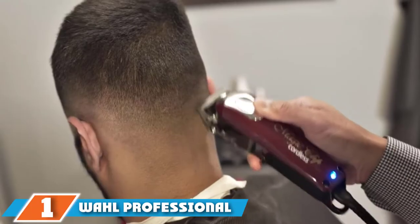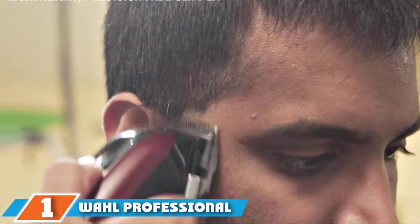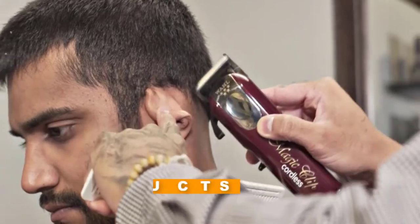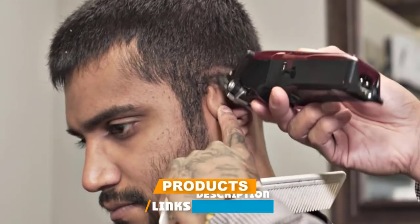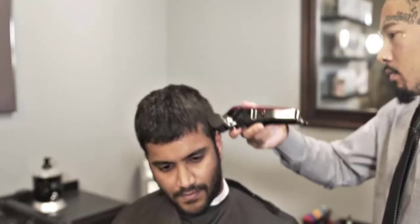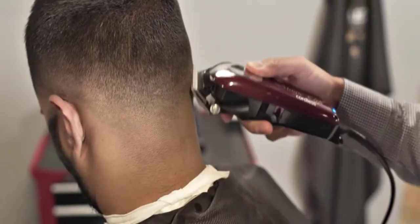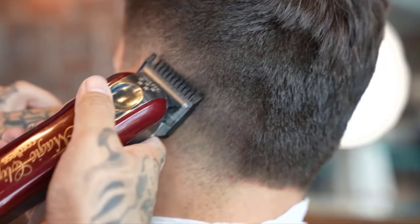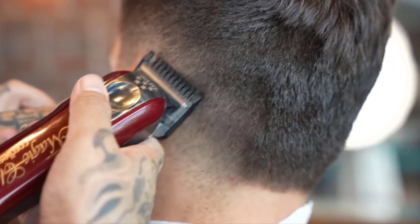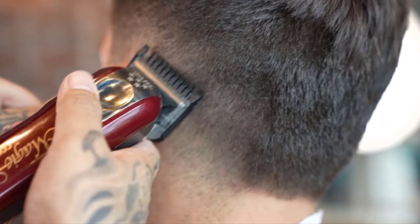At the first position of our list we have the Wahl Professional Five-Star Cordless Magic Clip, great for barbers, stylists, and beginners alike. Wahl takes the prize when it comes to commercial grade products that experts trust. The Wahl Professional Five-Star Cordless Magic Clip has become the top pick among professional barbers everywhere, combining the speed, precision, and versatility that stylists crave. One of the biggest advantages is the zero-overlap 2161 blades, which cut precise lines in lightning-fast time.